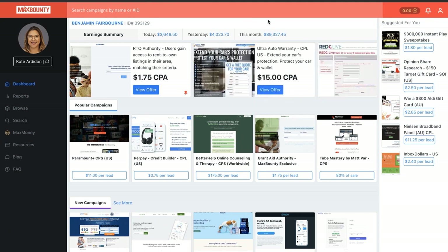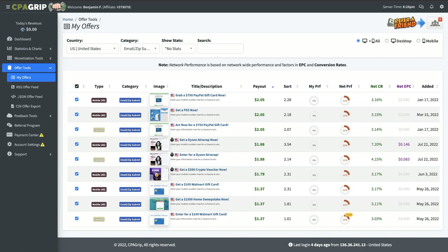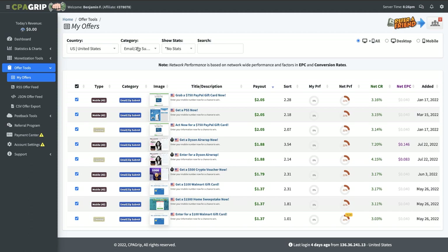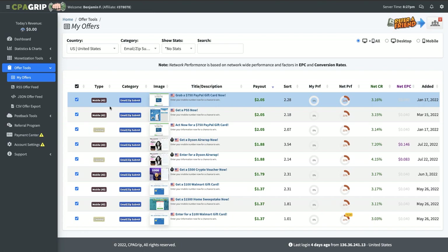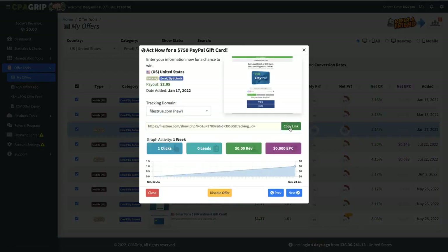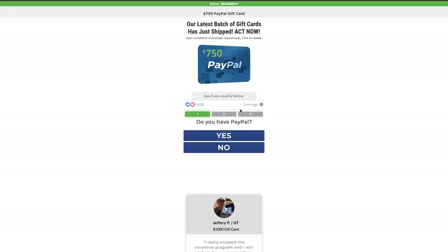Let me show you guys how I do this. I just wanted to talk about CPA Grip real quick. A lot of you guys can easily get approved onto CPA Grip super easily. I already did some research for you. Here's an offer inside the United States - it's an email submit offer. This offer will pay you big time. It's a desktop offer, you can also do a mobile offer. Let's say you wanted to promote this one. We get the affiliate link, go over here to the browser and look at it. Basically you get paid $2.05 every single time someone fills out this information.